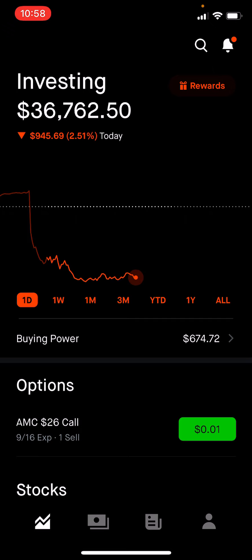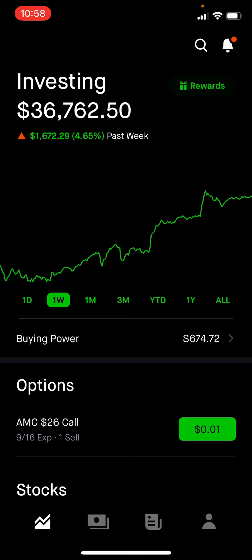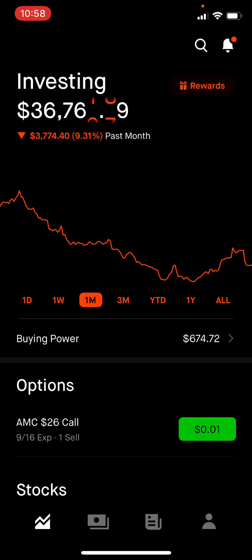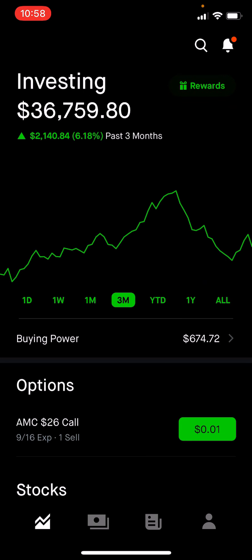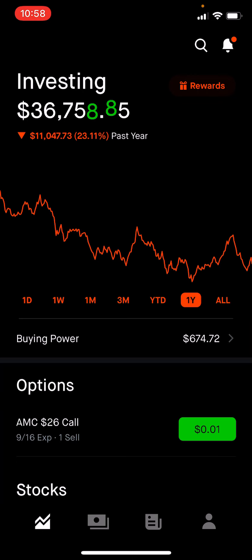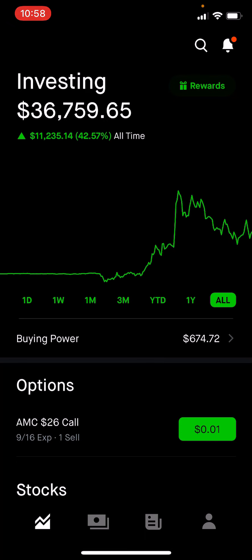We are down 9.48%. For the past week I am up $1,067. For the past month we are down $3,774. For the past three months we're still up $2,140. Year to date, $5,180. The one-year mark we're still down $11,000, which is a lot. But the one that counts, I think, is all-time overall — we're up $10,270, which is 38-39%.